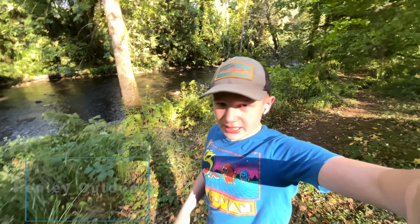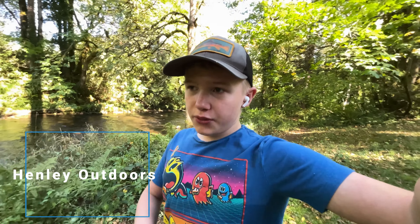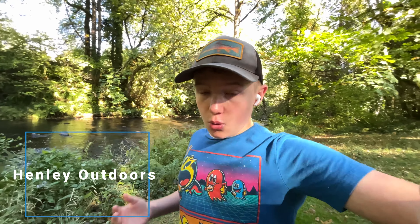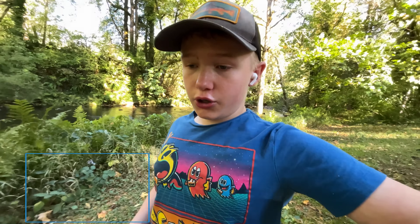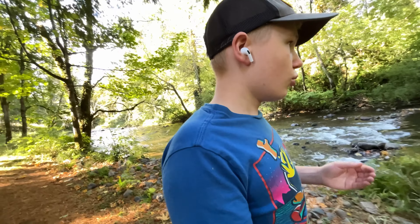Hi everyone, welcome back to In the Outdoors. Today I'm going to give you guys the best way to pick up a crayfish without running the risk of getting pinched. We're talking far under 1% — at most a 1% chance of getting pinched by a crayfish. So if you, your friends, or your family don't want to get pinched, or you're going to do a catching cook, or you just think crayfish are cool, this is how you do it. This is a quick video explaining why.